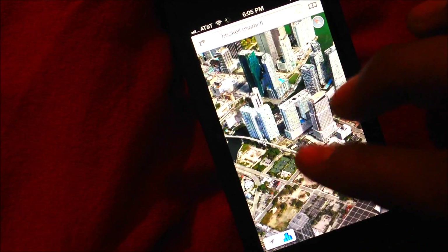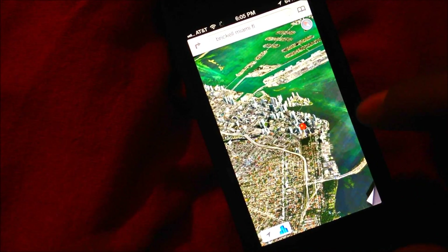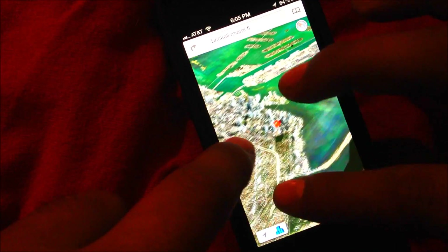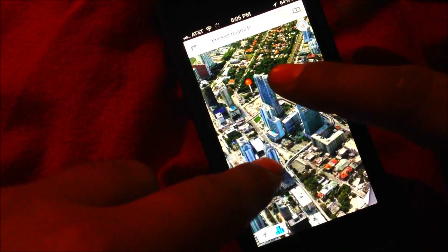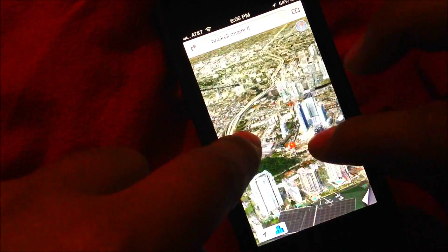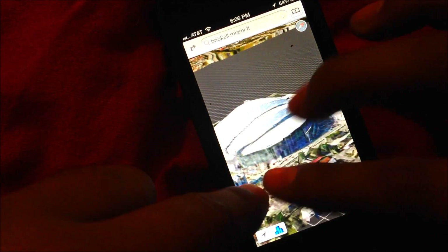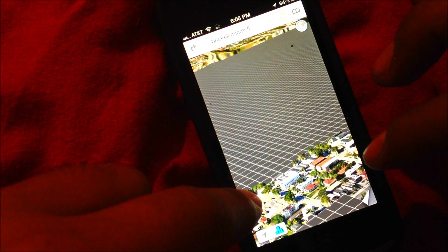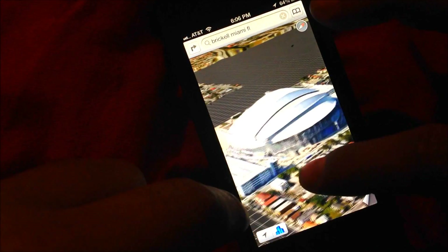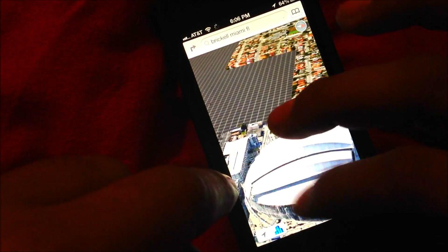That's the Miami River right there. Let me back up by pinching out. They also have a new talking GPS system. This is the new Marlins Stadium for the Florida Marlins — we'll just let it load. You can twist and turn around it.